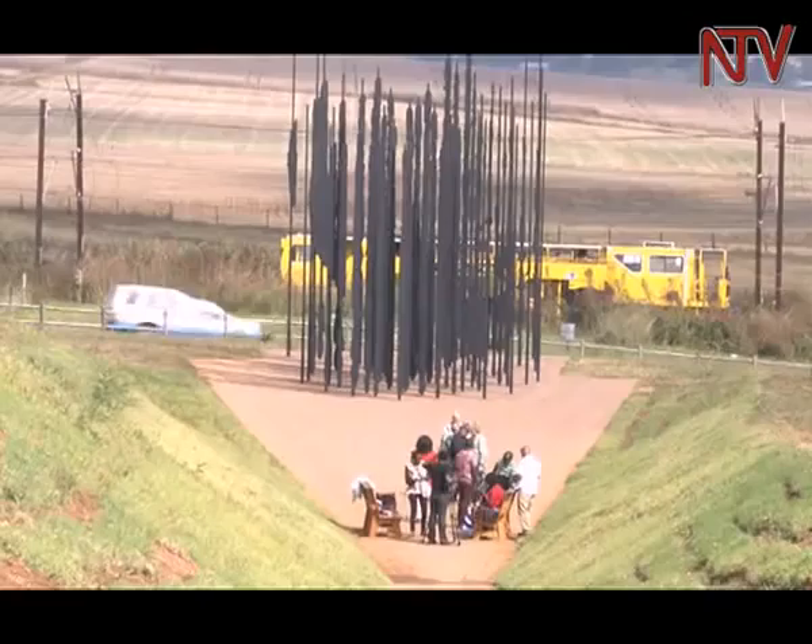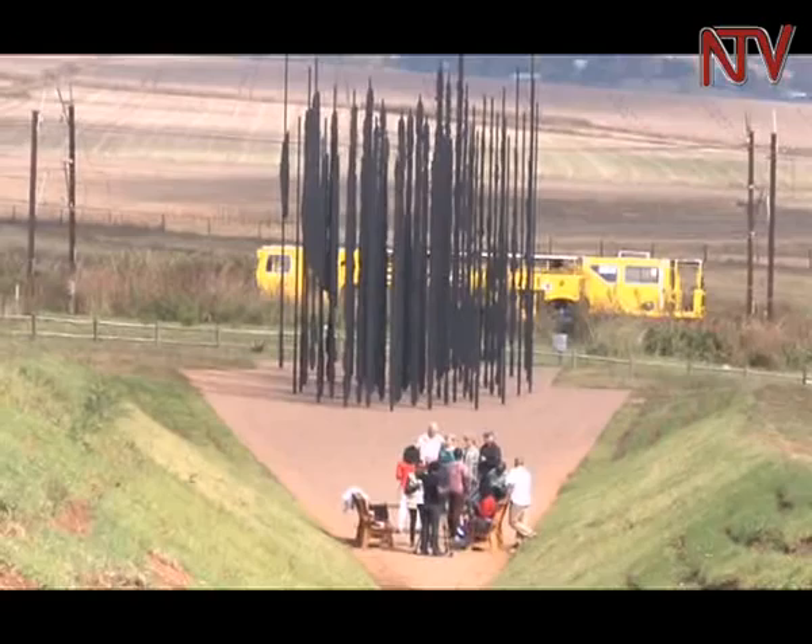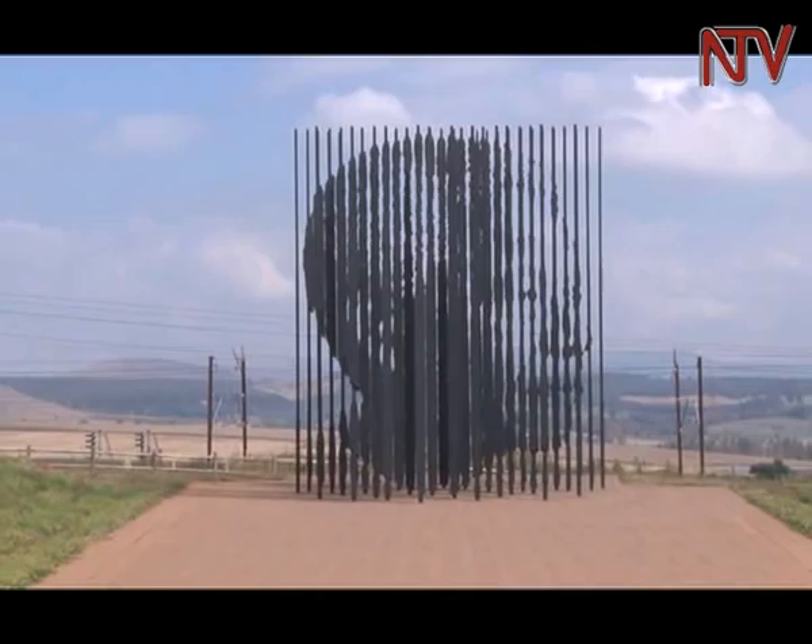This impressive sculpture, which gives a feel of 20th century South Africa, was designed by artist Marco — the same artist behind the concept and design of the apartheid museum in Johannesburg. The sculpture is a collection of iron poles that were carefully carved to form an image of Mandela's face when viewed from a distance.